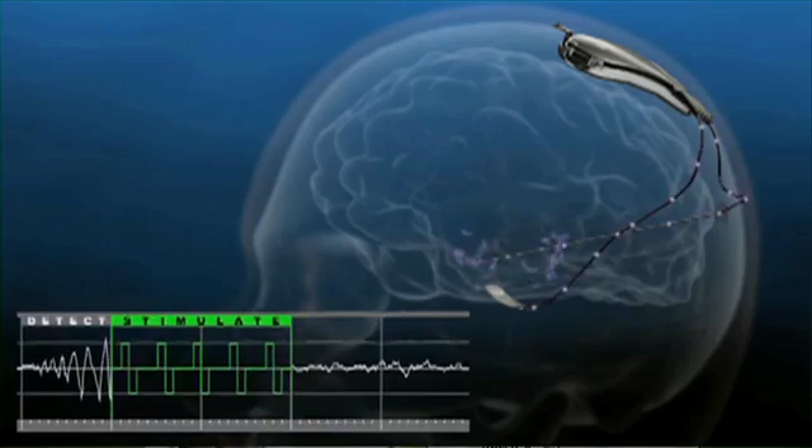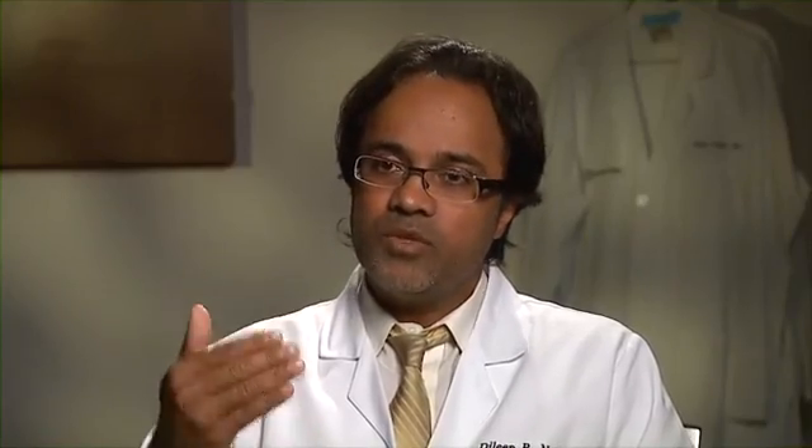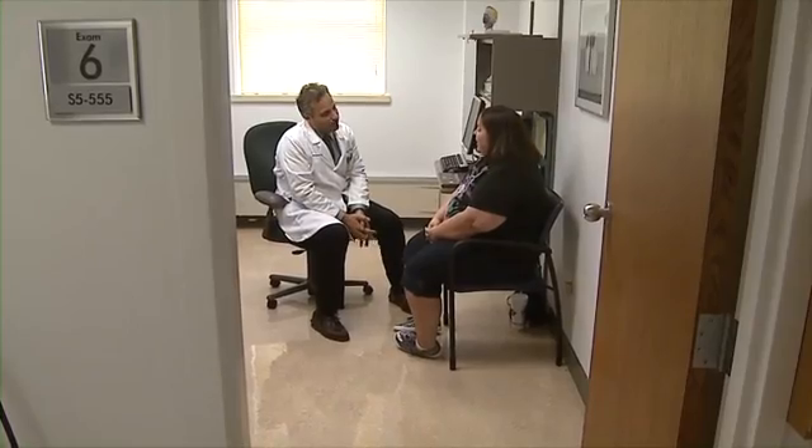The reasoning for delivering electrical current is that we believe stimulation through this way can sometimes shut off or break up the seizure before it develops into something more severe.